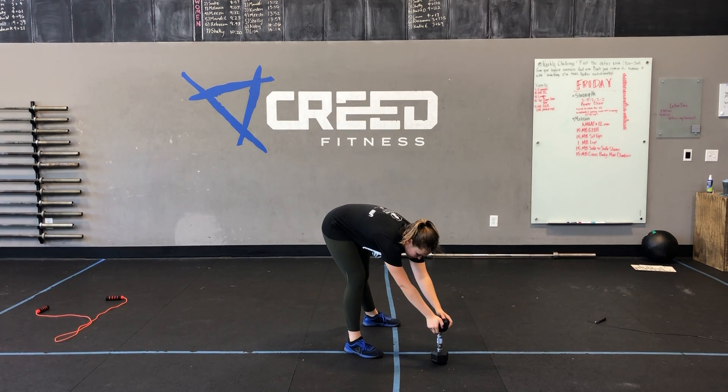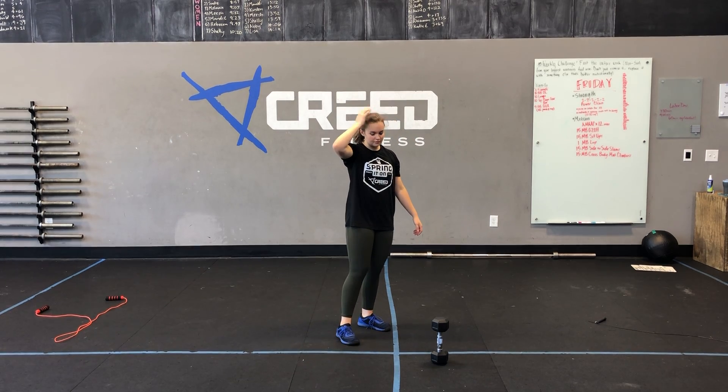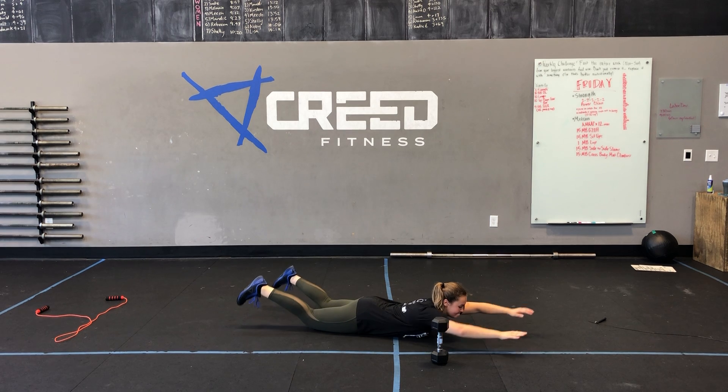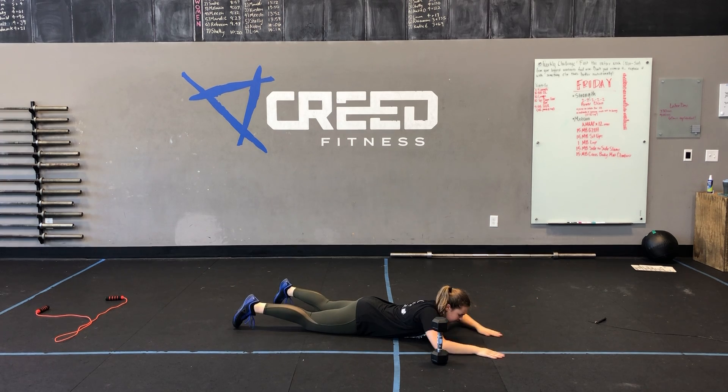Push those hips through to create that momentum for the dumbbell to fly up to eye level, and let gravity do its job on the way down. Minute two is a 45 second Superman hold. We'll be in that Superman position, arms extended out overhead, glutes are tight, low back is tight, those rear delts are flexed — holding for 45 seconds.